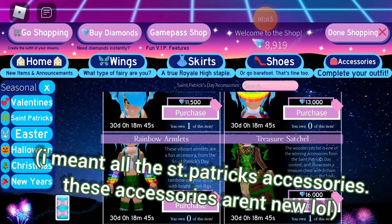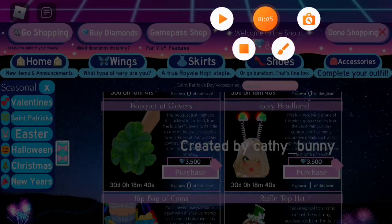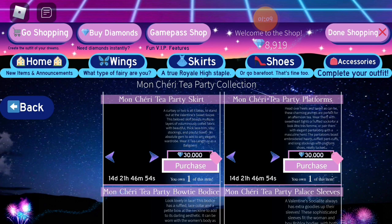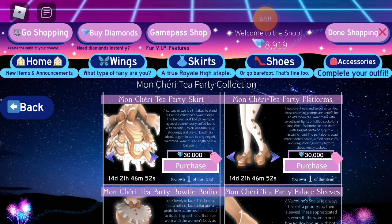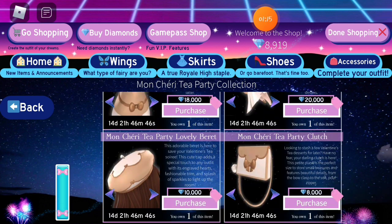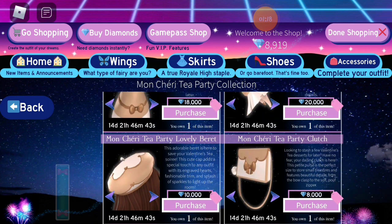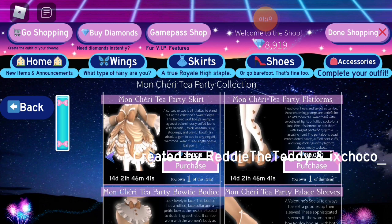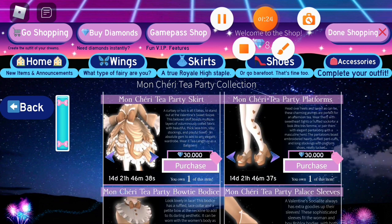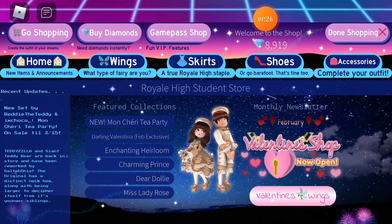Also, the Mall City set is still on sale until March 16th. So during these 16 days is your last chance to farm and save up for the set if you haven't gotten it already.